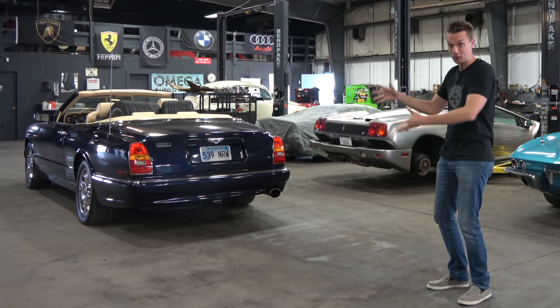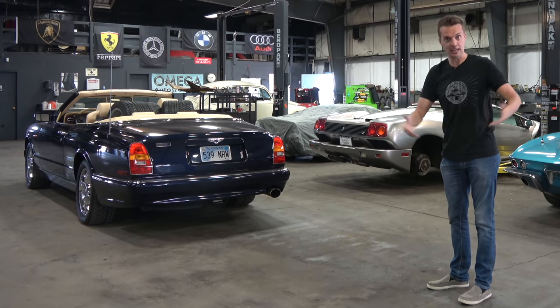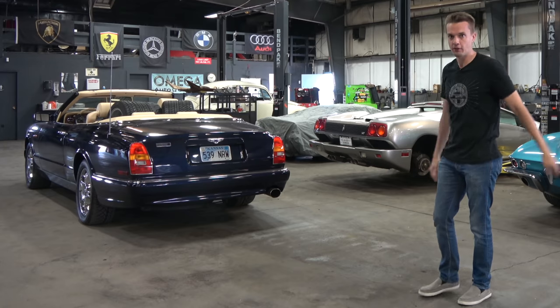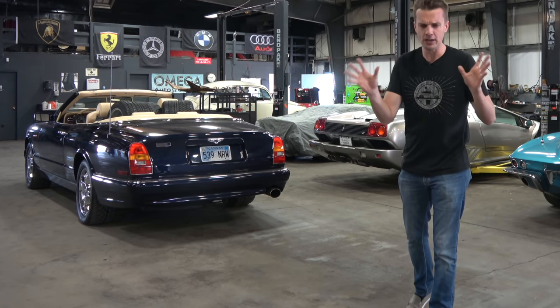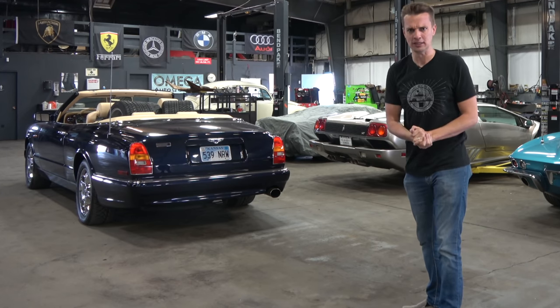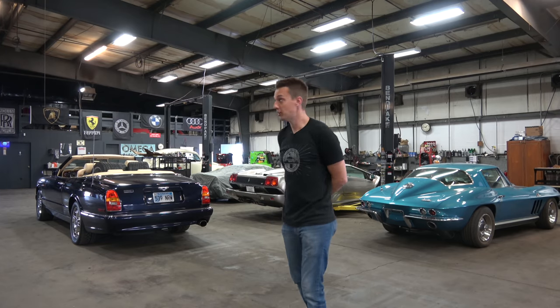I've used this Bentley as a parts hauler before with the Murcielago and the bumper. It's a great parts hauler, but it's also up here because it's leaking mineral oil. The mineral oil runs the whole system on this car for the brakes and the suspension, and they love to leak. If you've seen the old videos with my Turbo R, it does this, and now the Azure is doing this. So a lot for the Wizard to make money on.